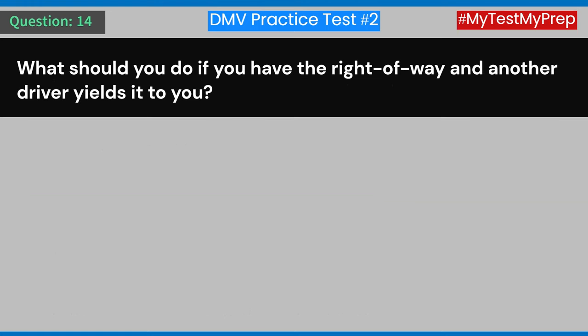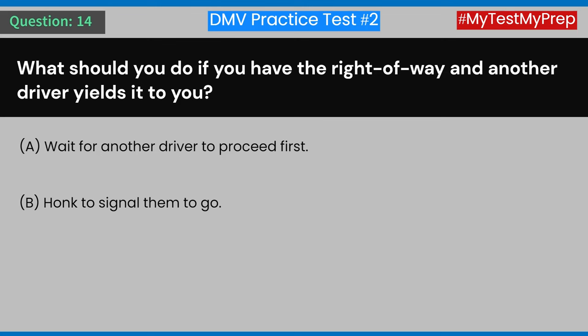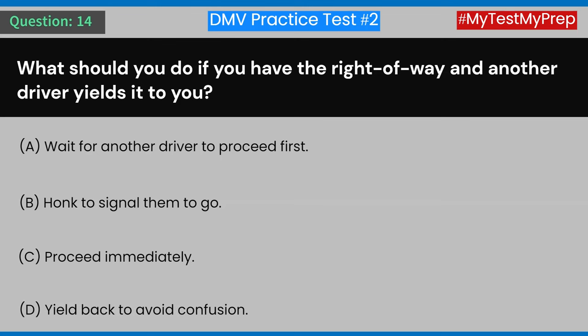Question 14: What should you do if you have the right of way and another driver yields it to you? A) Wait for another driver to proceed first. B) Honk to signal them to go. C) Proceed immediately. D) Yield back to avoid confusion. Answer: C) Proceed immediately.